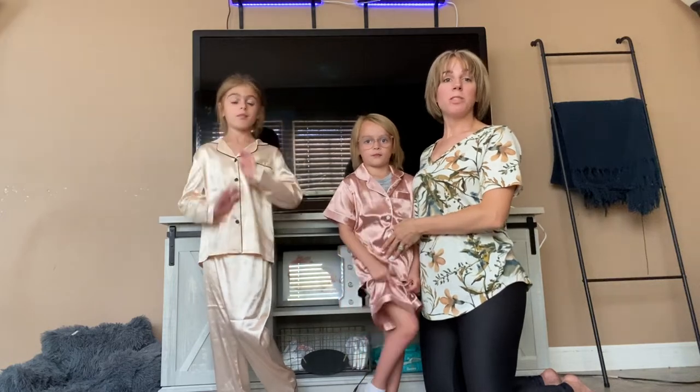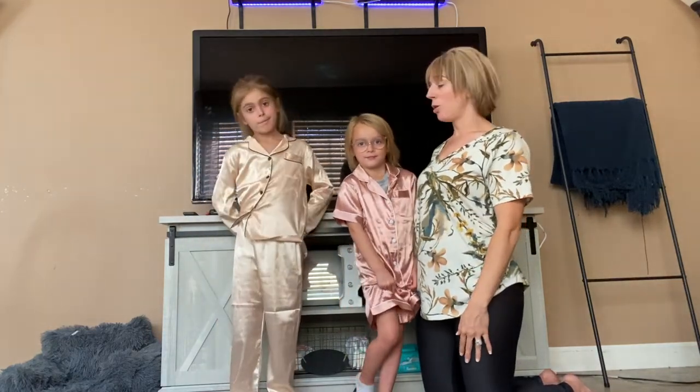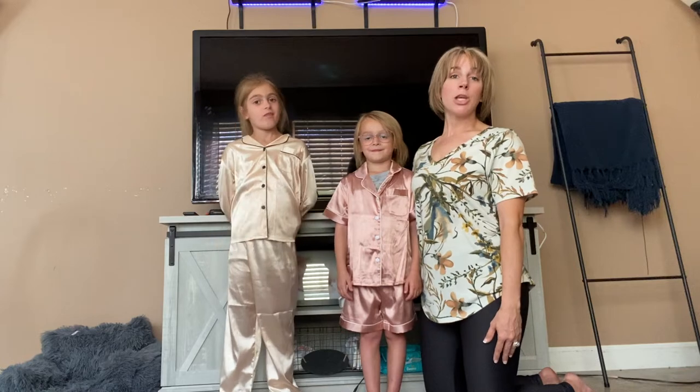It is a full button-down so they can easily put it on and take it off. The shorts and the pants are elastic, so super soft and super comfortable. I love that they're silky and they're absolutely adorable. So if you're looking for a cute pajama set for your little one, definitely check these out.